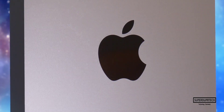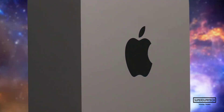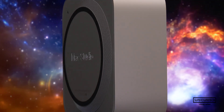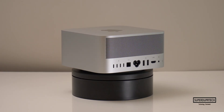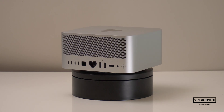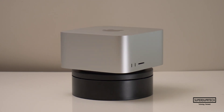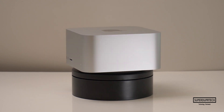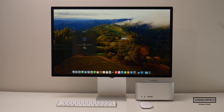First things first, before we continue with this video, I do want to mention the spec for this Mac Studio. It has the M2 Max chip, which has a 12-core CPU, a 30-core GPU, 32GB of unified memory, along with 512GB of SSD-based storage.